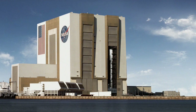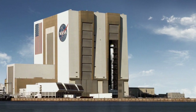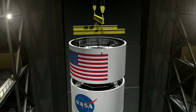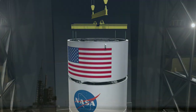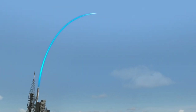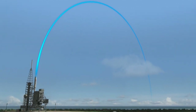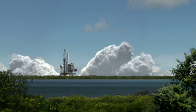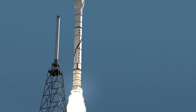The Ares-1X mission management office will deliver the vehicle to Kennedy Space Center by Autumn 2008. There, the vehicle will be stacked and integrated in the vehicle assembly building. The Ares-1X flies like a javelin, soaring upward in a high arc before splashing down in the Atlantic. It will launch from Kennedy Space Center's Launch Complex 39B, which is being modified for Ares-1X.